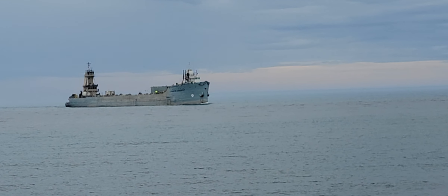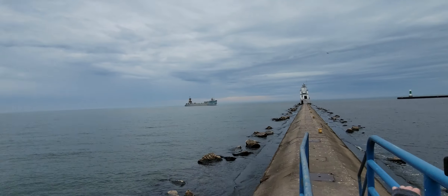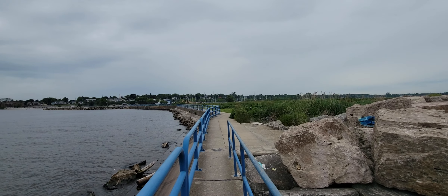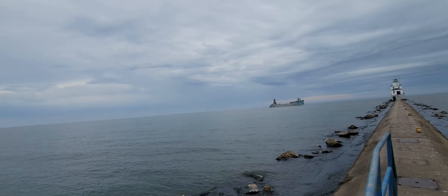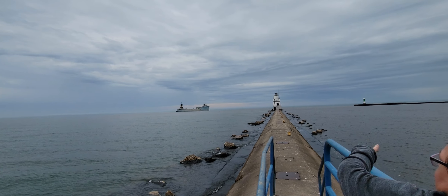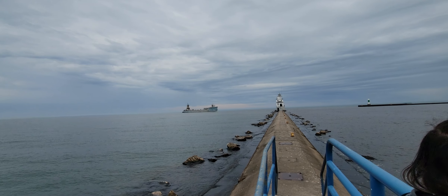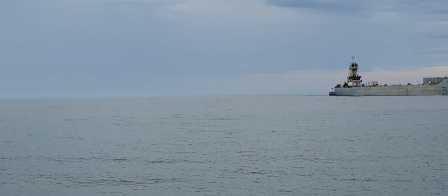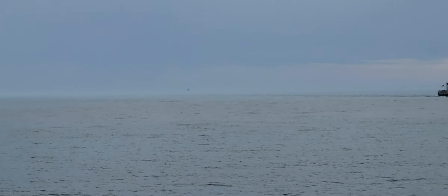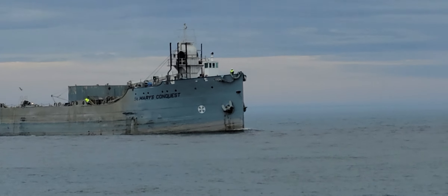After we saw the Badger depart, we walked all the way back down where that dirt mound is at the end of this path, and then I noticed there was another ship coming in. Way down there - you can't even see it on video - there's the Voyager, which is a nice cruise ship that's been going around in Wisconsin. And yeah, the Badger is still out there, you can barely see it, that little dot.